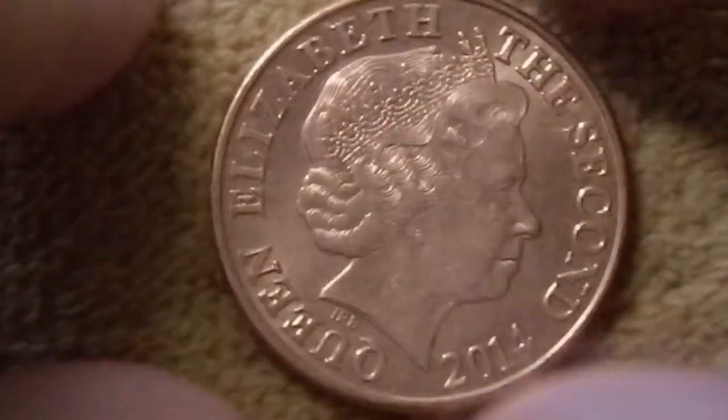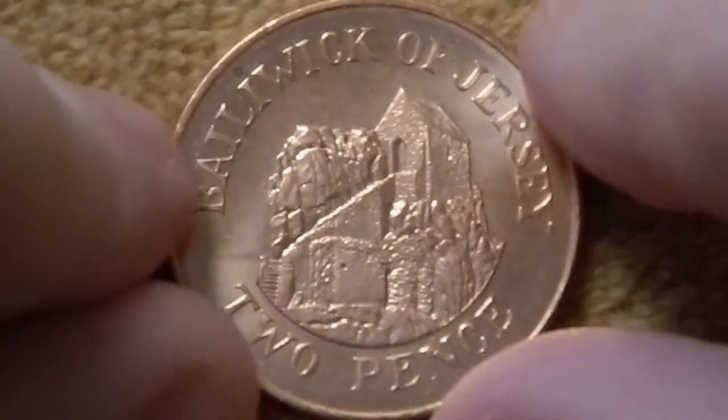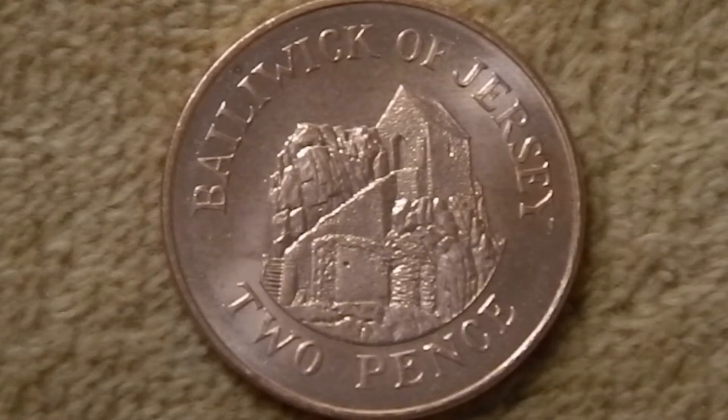Next up, you have the two pence from 2014. Like all of these, it has basically the same obverse. The reverse shows Bailiwick of Jersey at the top, two pence at the bottom, and the center shows the Hermitage of St. Hilar. St. Hilar was a sixth century saint who lived in a cave on this isolated little tidal islet just off the coast of Jersey. At low tide you can walk across to this little island, and at high tide it's surrounded by water. What we're actually seeing here is the chapel that was built on top of this crag in the 12th century to honor this saint.